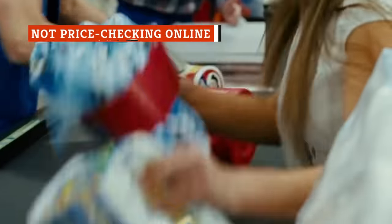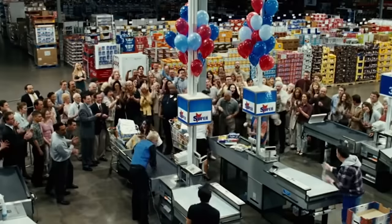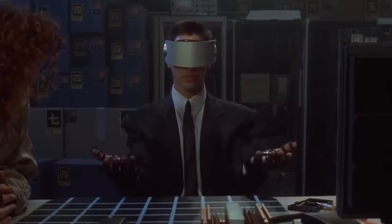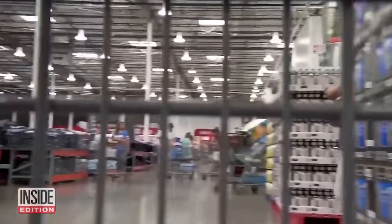You might assume that the prices of items inside the Costco warehouses are the same as prices on Costco.com, but you could be wrong. That's why it pays to check the online price before you buy. Every so often, in addition to the monthly coupon book, members will receive another booklet of sale items, but this one is for online purchases only. If you don't get the mailer, you can check the current offering at the exclusive online-only page of Costco's website.